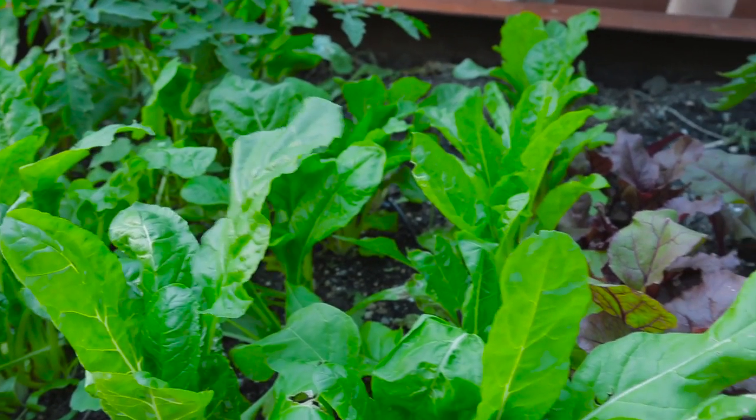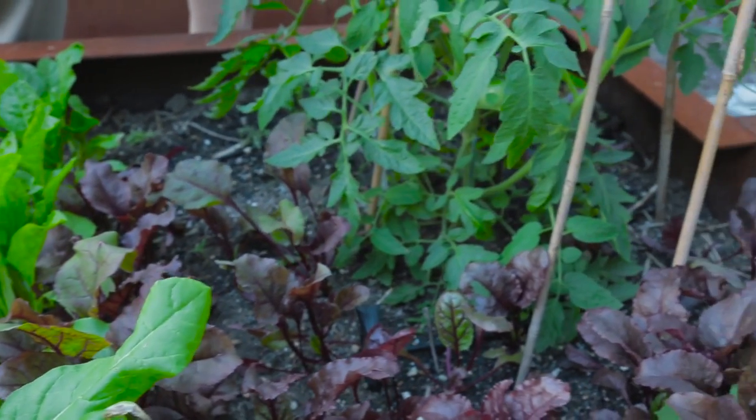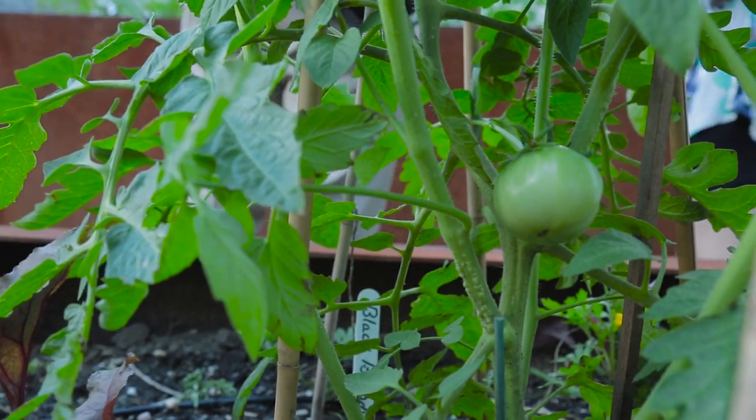We just had plantings, so right now what you can see coming up is squash, lavender, basil, tomatoes, cucumbers, and corn.